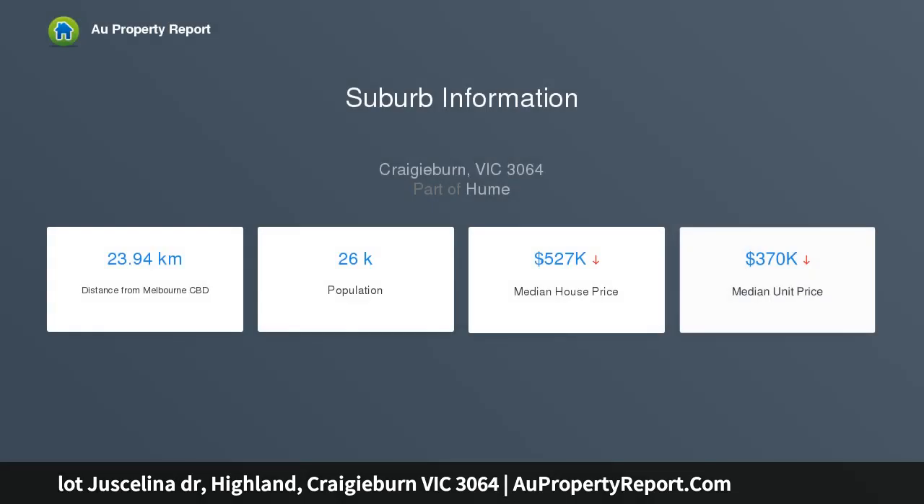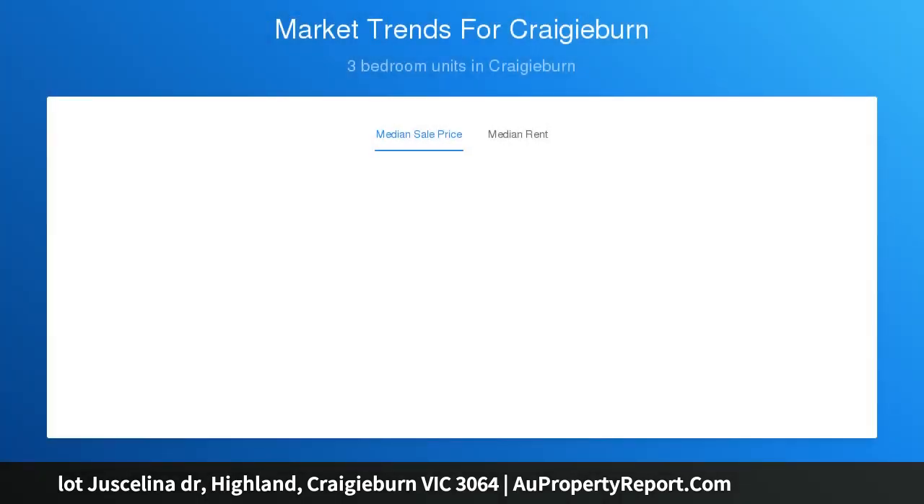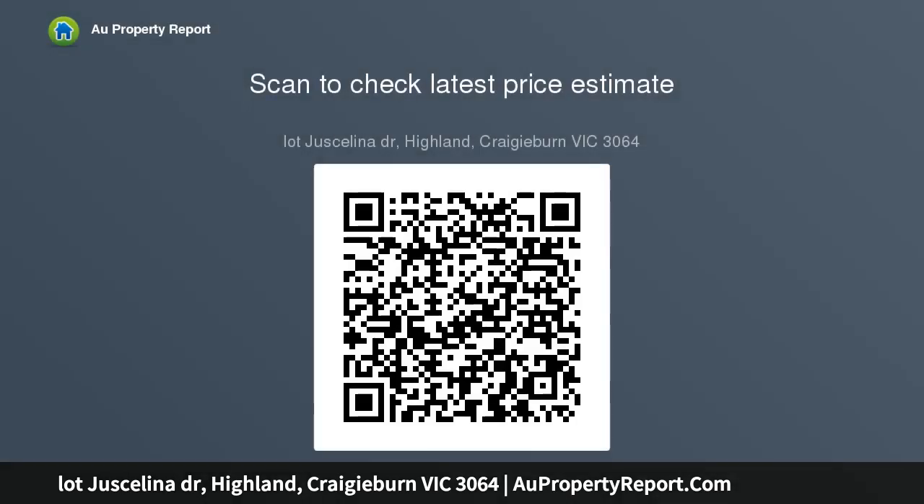This lot is ready to be titled in two months, and would be titled in April 2019. If you are planning to build a house in a prime location, looking for a corner lot and aspire yourselves with a park reserve facing front in Highlands, Craigieburn, and do not want to wait for a year, this is your chance to buy the land and start building your home in two months.